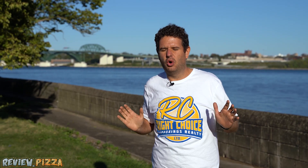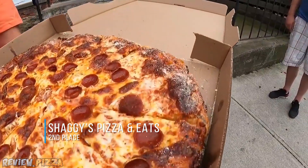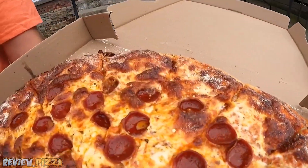Number two: Shaggy's Pizza. Now I know they're in Stevensville and it's not quite Fort Erie, but I lumped them together, and their pizza is delicious. Also using cup and char — a nice big pizza that'll fill you and the boys during a Sunday night football game.